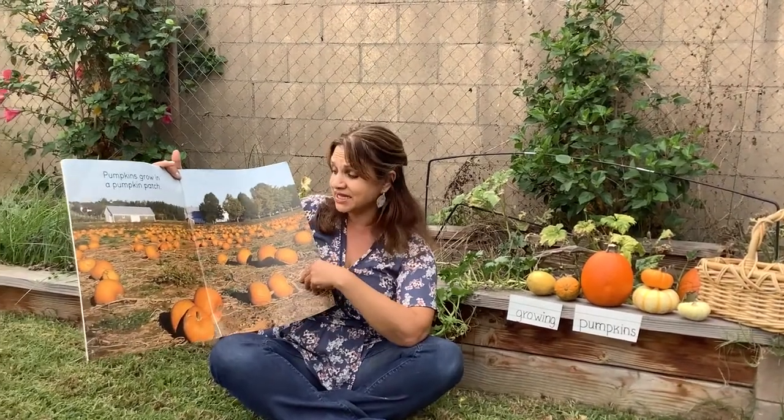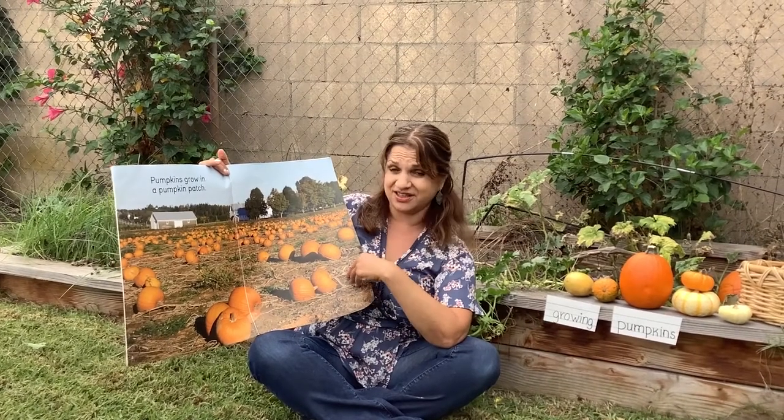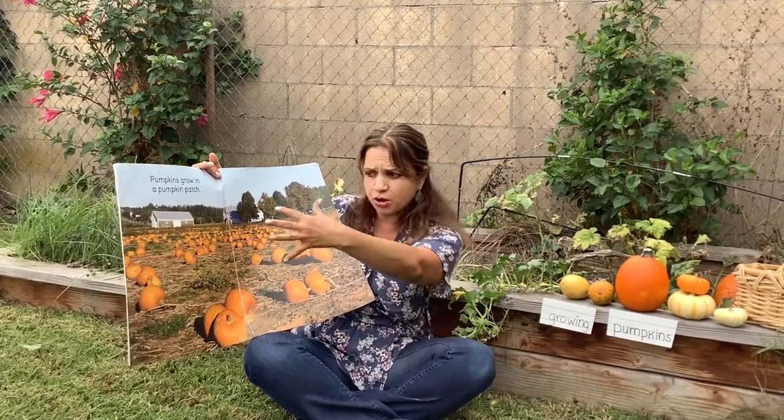Pumpkins grow in a pumpkin patch. Wow, that's a lot of pumpkins, right? There's big pumpkins, little pumpkins, and they're all growing.